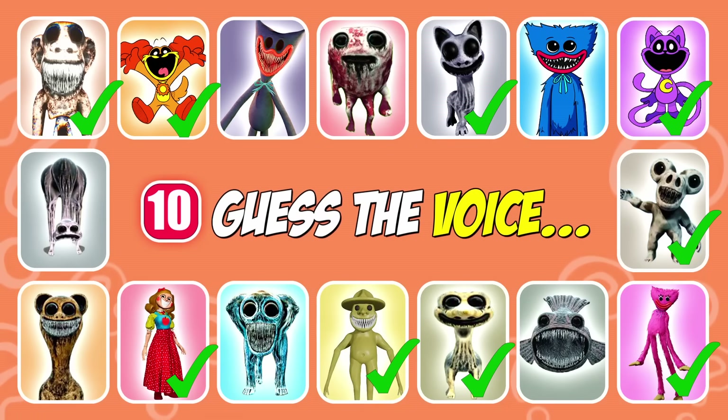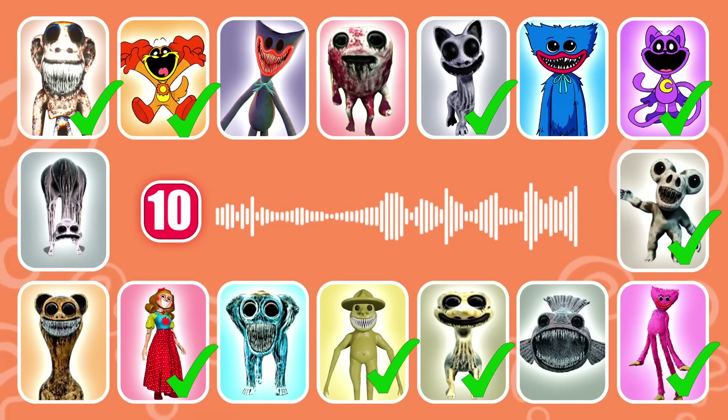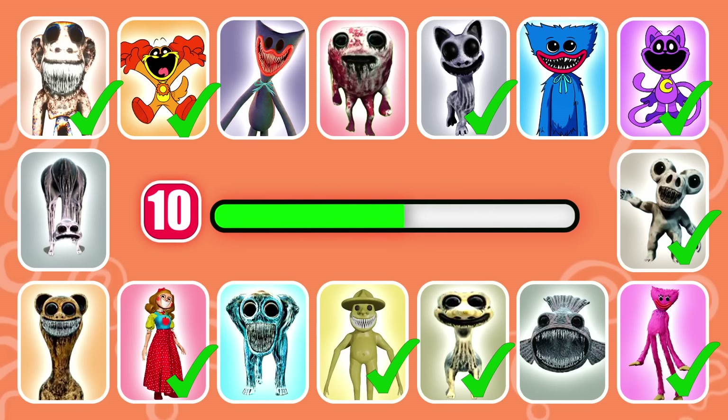Who's the next character in line? This monster comes out of the television. That's correct, it's Nightmare Huggy Wuggy.